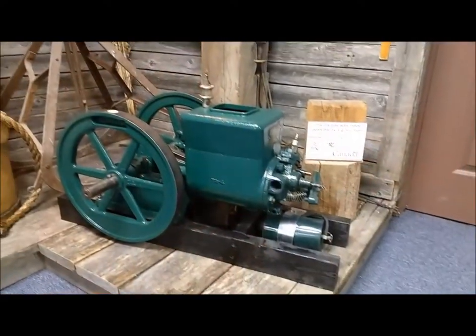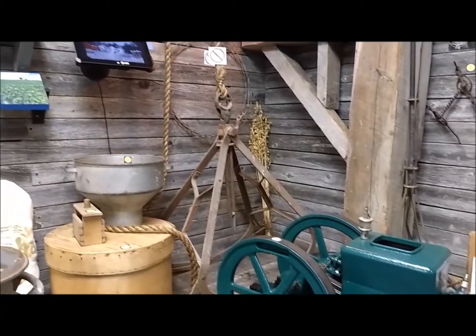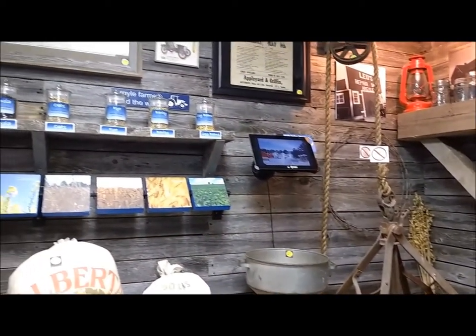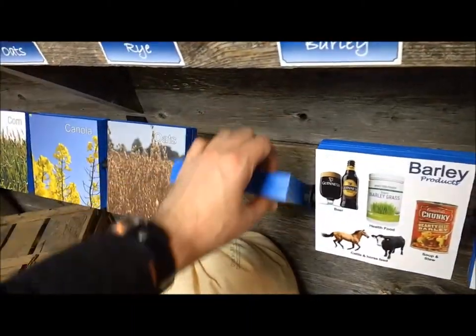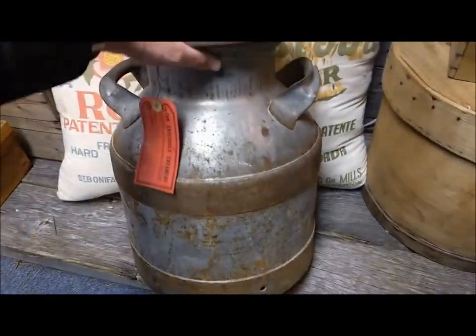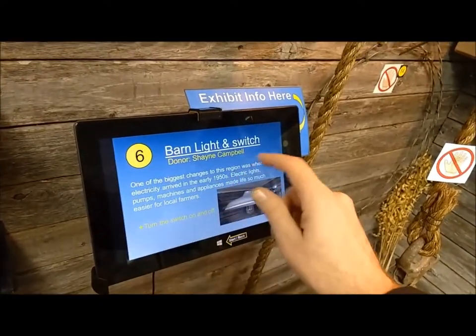One of our newest exhibits is the agricultural display. This visually stunning exhibit is also hands-on, using technology and interactive materials. Our modern museum uses this technology to enhance our guests' experiences.